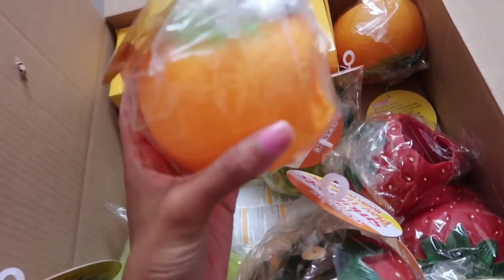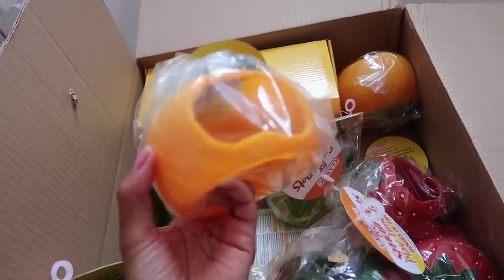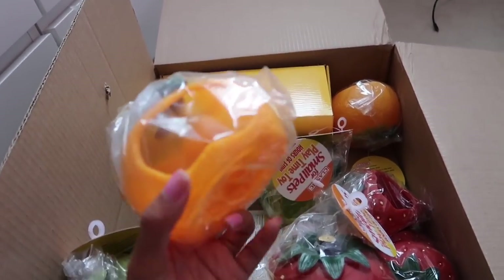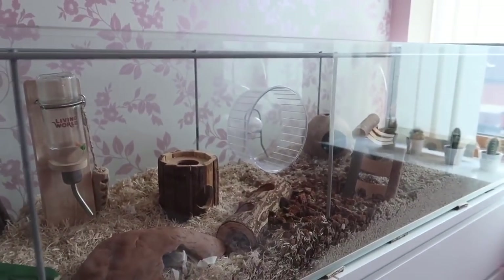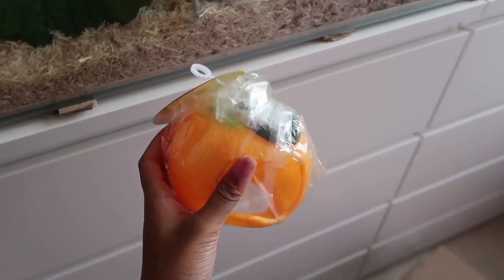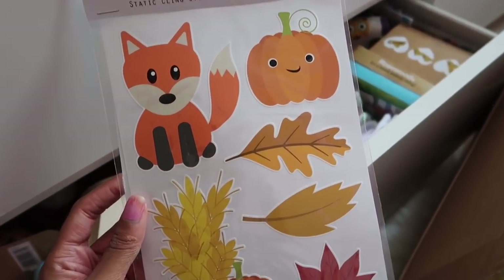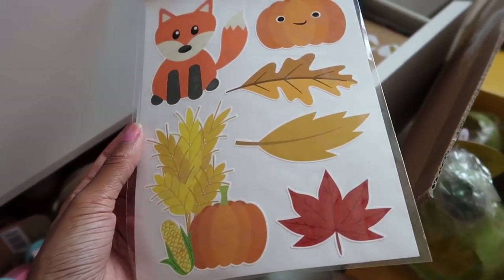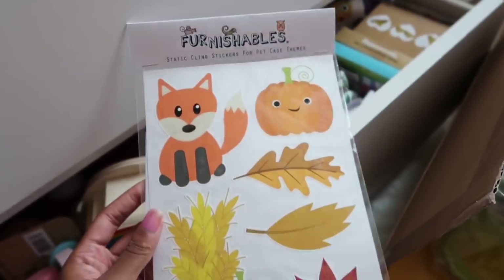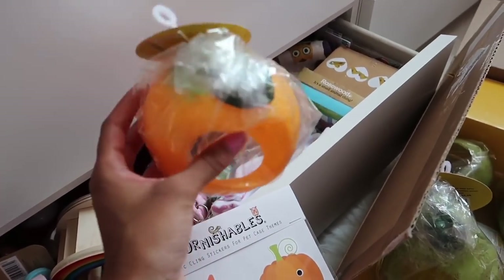We also have an orange. I'm thinking of keeping one of these because I'm planning on giving Cupcake an orange and natural-themed cage. I do have some Furnishable stickers — they've released them for autumn and they're so cute — but I don't really have a lot of orange-themed stuff, so I might actually keep one of these oranges for Cupcake.